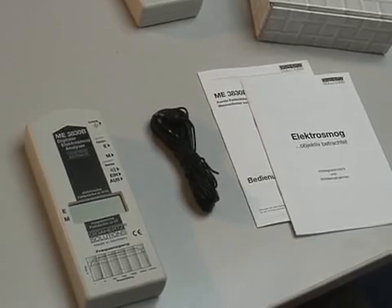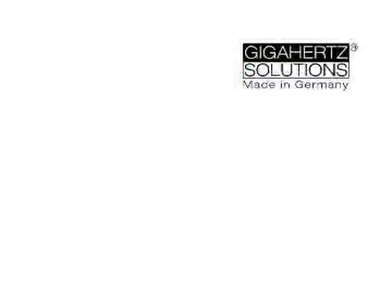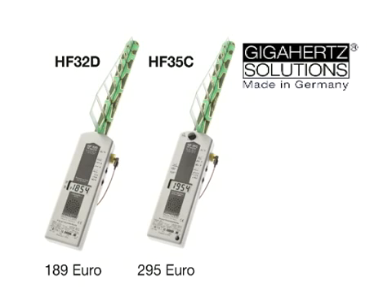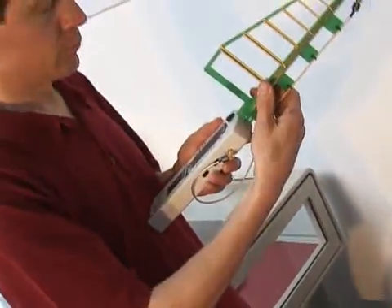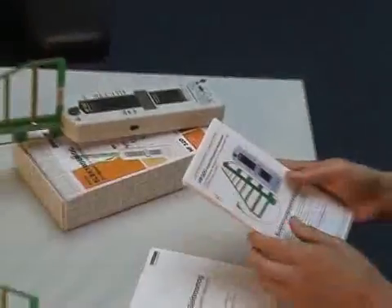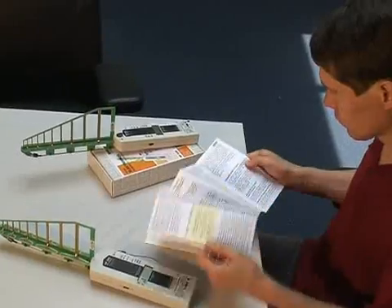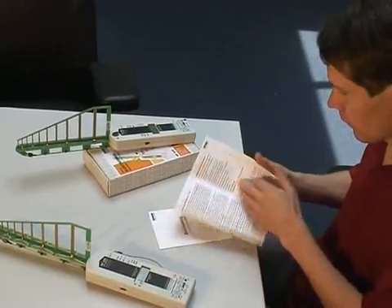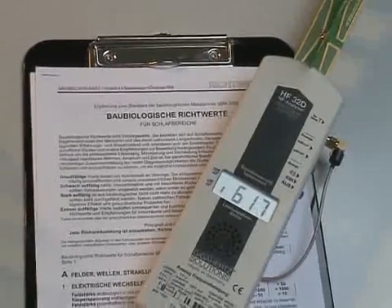There are also two starter devices for the high frequency: the HF32D for 189 euros and the HF35C for 295 euros. Both devices are equipped with an attachable log-periodic antenna, batteries, and a detailed instruction manual with background information. The measurement values are shown on the display in µW per square meter, a unit which allows direct comparison to building biology standards.